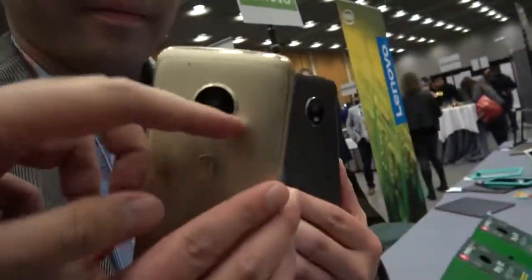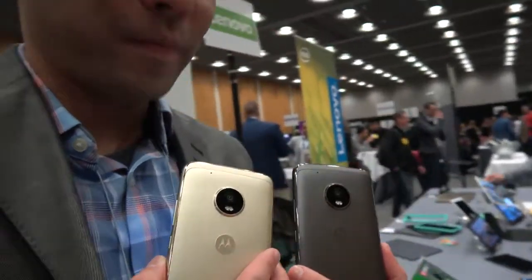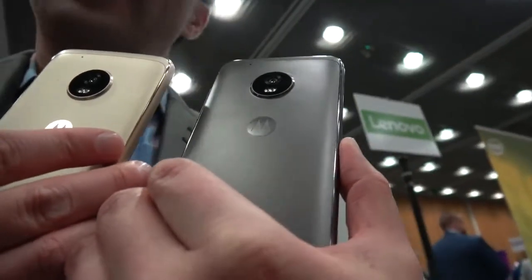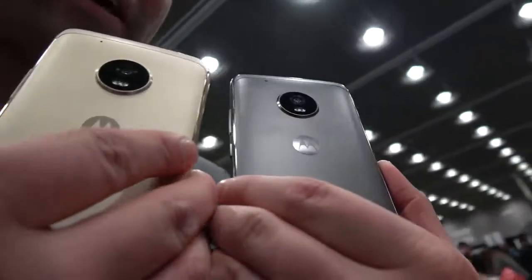It's got your circular area there for the camera, which is a new style. Last year you saw what we call the pill, but this year this is in line with the Moto Z series, so it has the circular camera area.